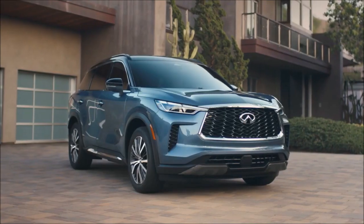Discover what you'll love about the 2024 three-row Infiniti QX60 at your local retailer.